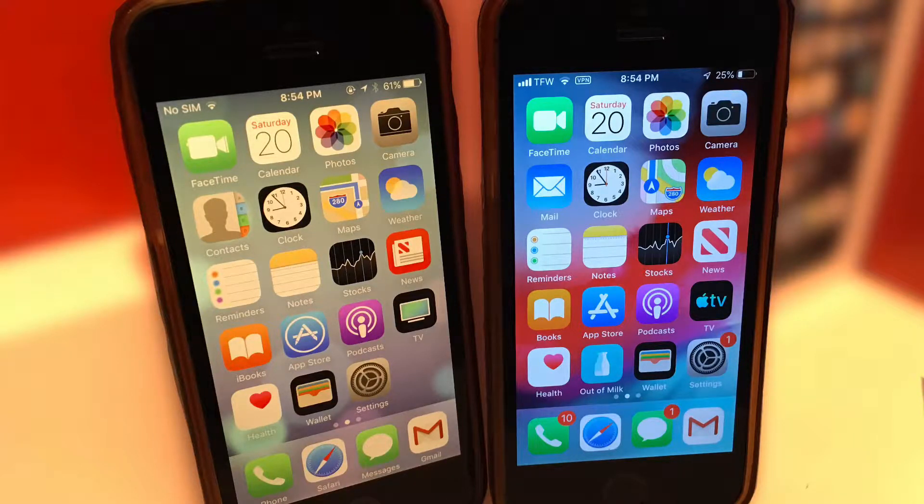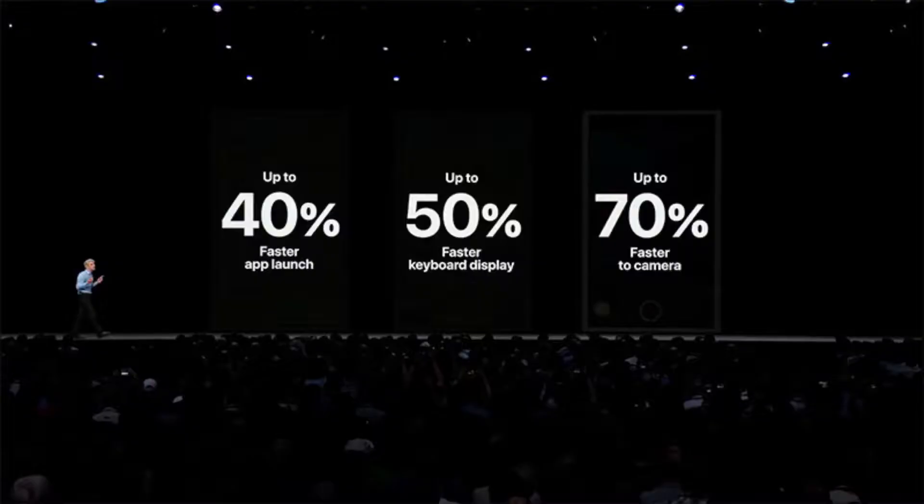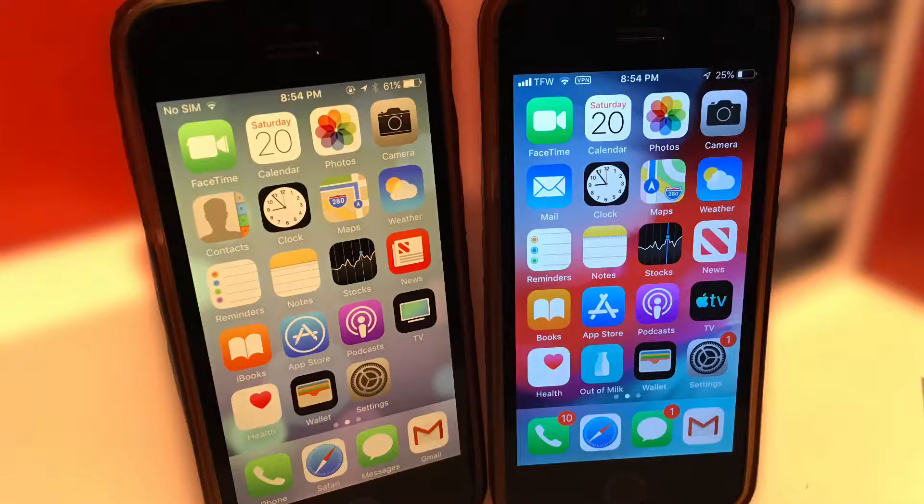What's up guys, the TechPerson here. Today in this video we are going to answer the question: is iOS 10 slower on the iPhone 5s compared to iOS 12, the latest the iPhone 5s can run? Apple claimed iOS 12 is way faster than previous versions of iOS, but that may not be true for the iPhone 5s.